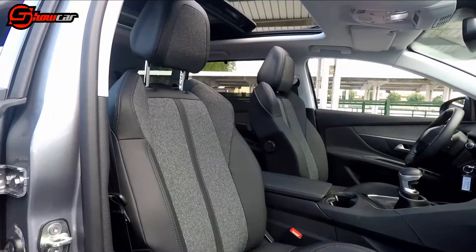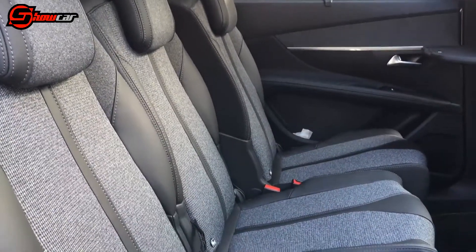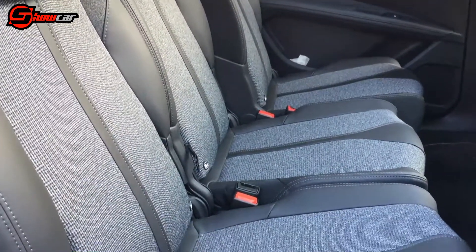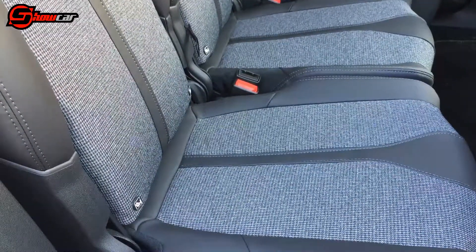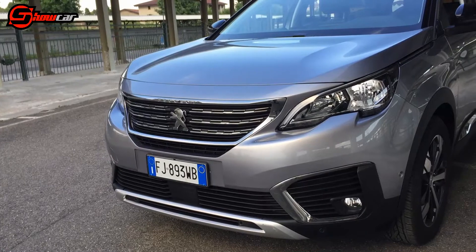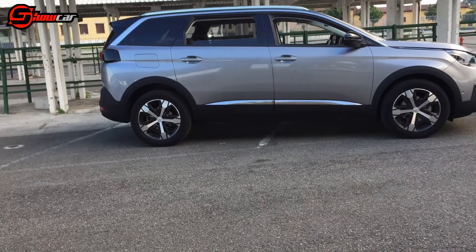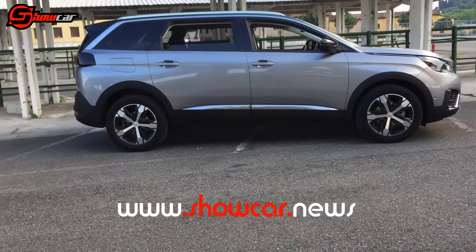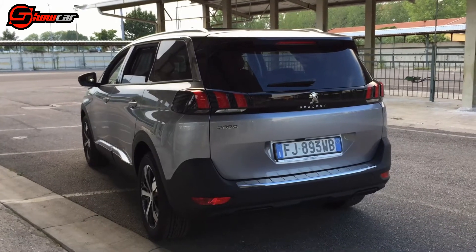Spaziosa ed economica anche nel prezzo, che è di 32.500 euro per la versione che sto provando, ovvero la Allure. Peccato manchino alcuni dettagli che ritengo importanti per una vettura di questa categoria, come il Full LED e il Keyless, che sono disponibili a richiesta. Ma la gamma 5008 è ampia, e vi invito a cliccare sul nostro sito per conoscere nel dettaglio tutti i motori e gli allestimenti disponibili.